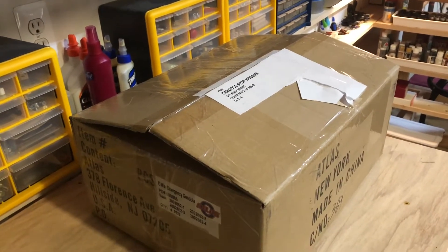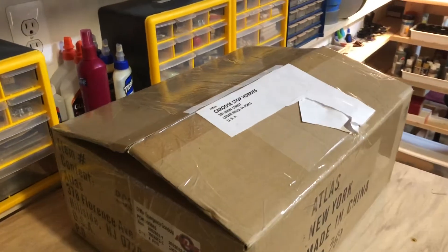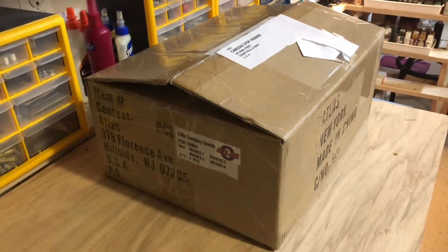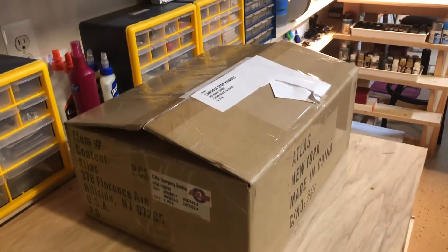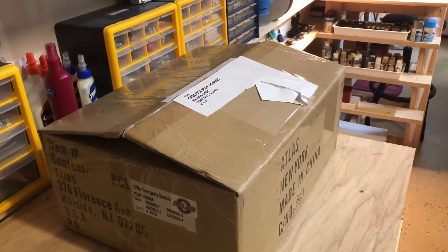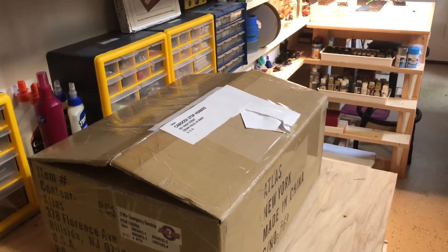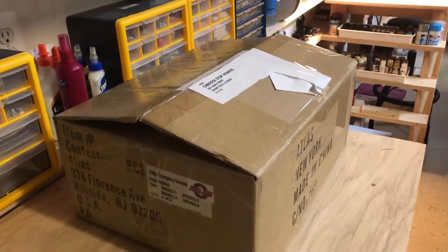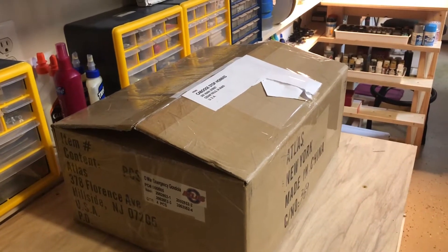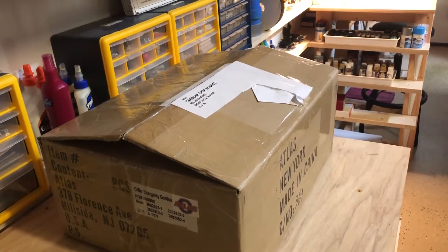I'm going to unbox this and show you what I got. I spent a little over a hundred bucks for everything in this box. I'll include a link to their website in the description, but really if you're interested, I encourage you to visit one of their live streams on Wednesday evenings. I'm on the East Coast and they start at eight o'clock my time, so seven o'clock central.